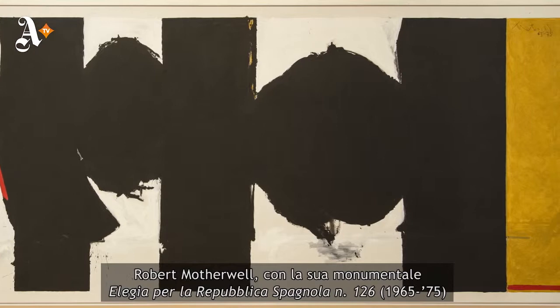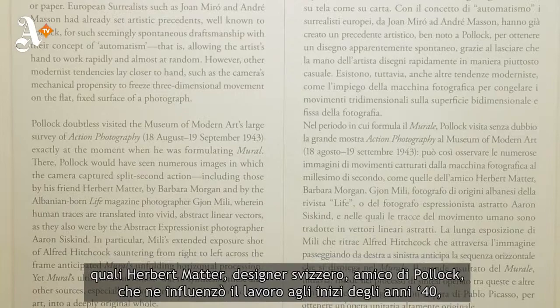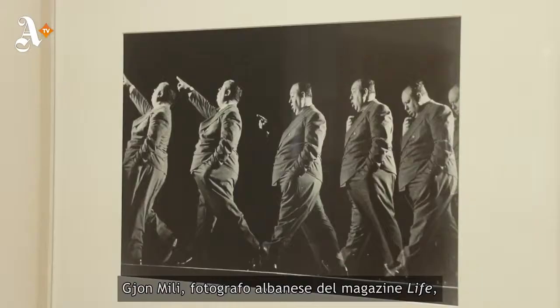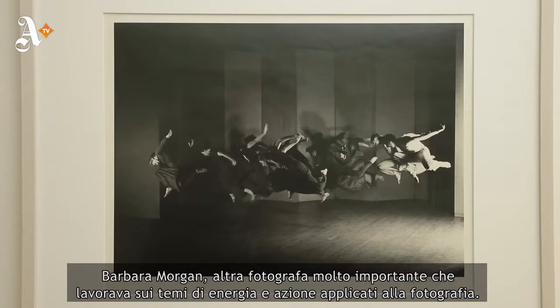In the corridor of the exhibition you will see, very interestingly, photographs of action by artists such as Herbert Matter — the Swiss designer who was a close friend of Jackson Pollock and influenced him in the early 1940s — the Albanian-born Life magazine photographer Jean Mili, and Barbara Morgan, who was another important photographer of energy and action in the 1940s.